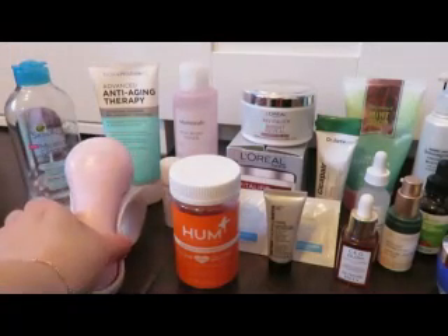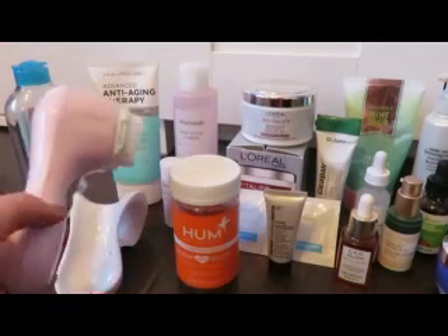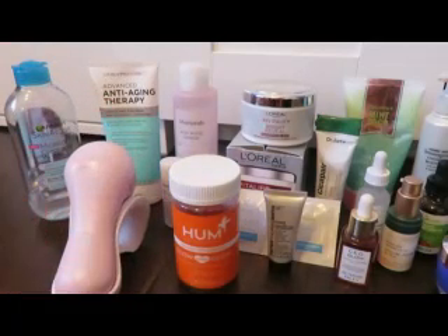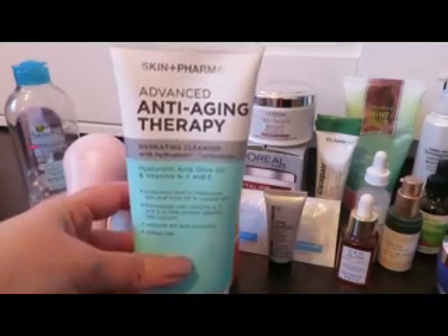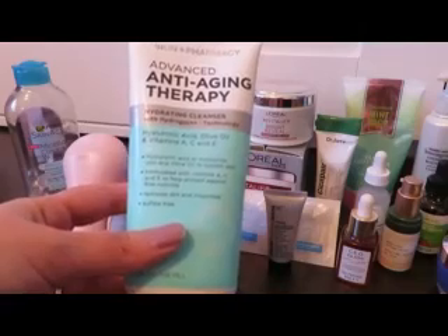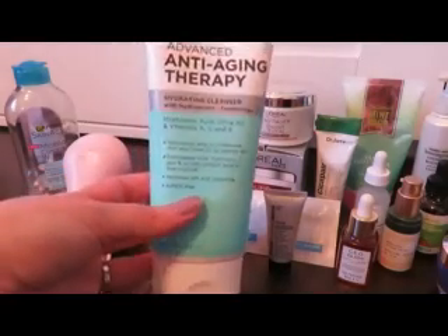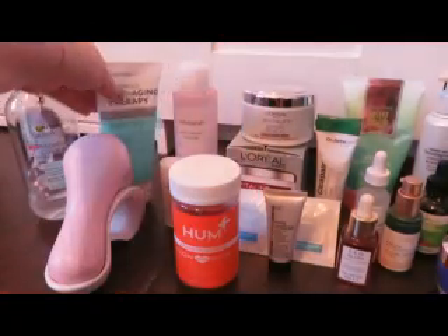I showed my Clarisonic Mia 2 in my January video — I use this every day. In the morning, because I have dry skin, I don't always use a face wash; I'll sometimes use a little cleansing balm with my fingers so I don't lose the oils I made overnight. Then there's this Affordable Skin Plus pharmacy anti-aging therapy hydrating cleanser with hyaluronic acid, olive oil, and vitamins A, C, and E. I got it at CVS for under ten dollars — very gentle on dry skin. It's about half gone so I'm going for it.